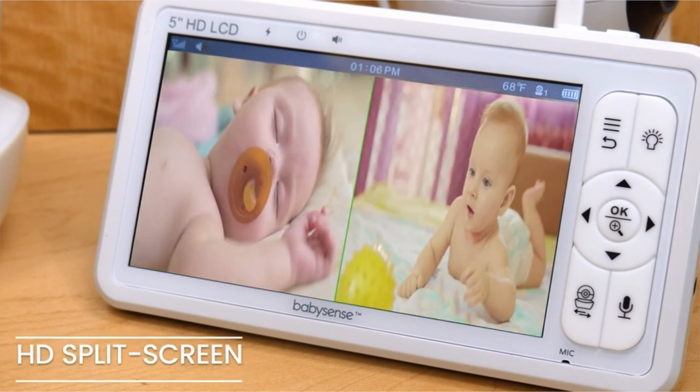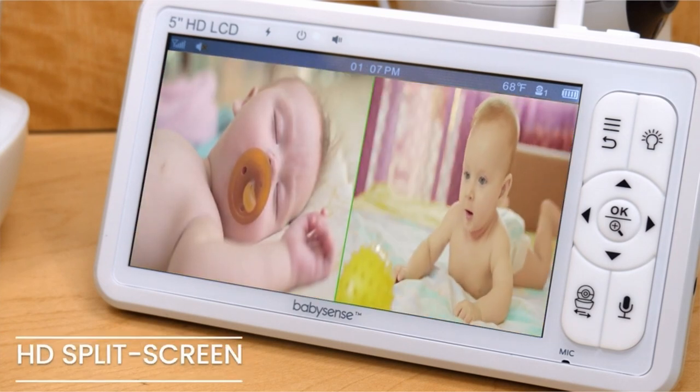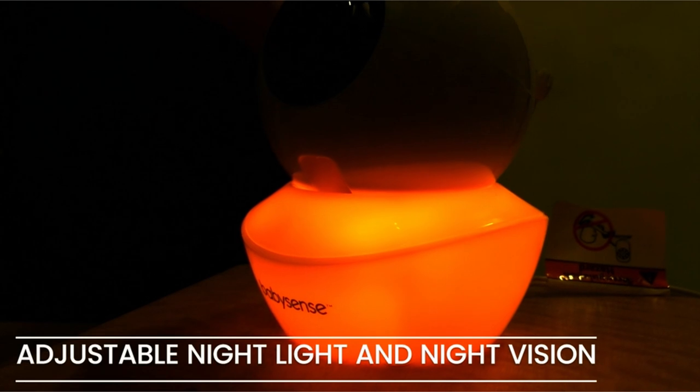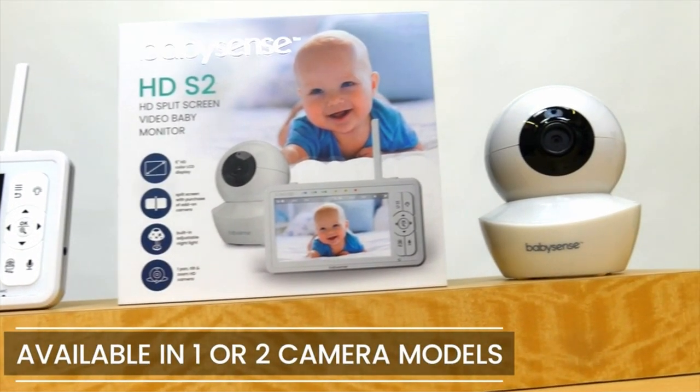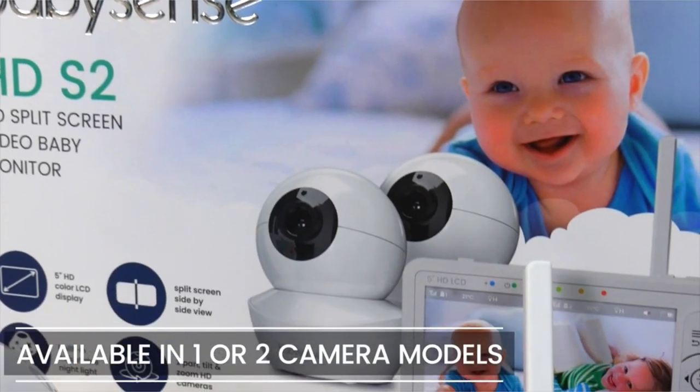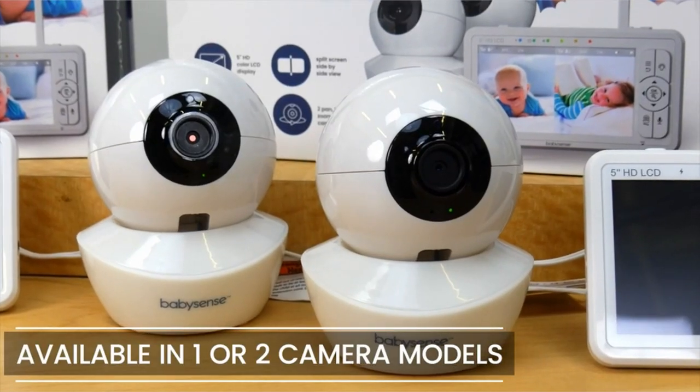So guys, this was the video about the best baby monitors for twins. All the links are given in the description — do check them out. If you enjoyed the video, hit the like button and subscribe to our channel for more videos. Thank you!